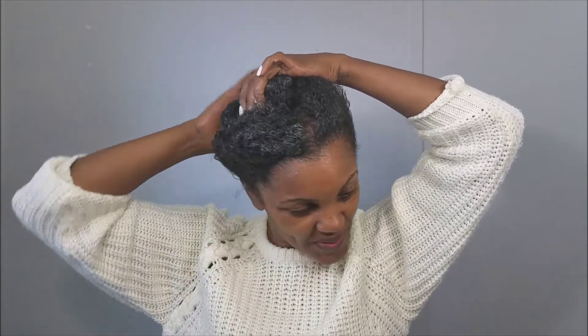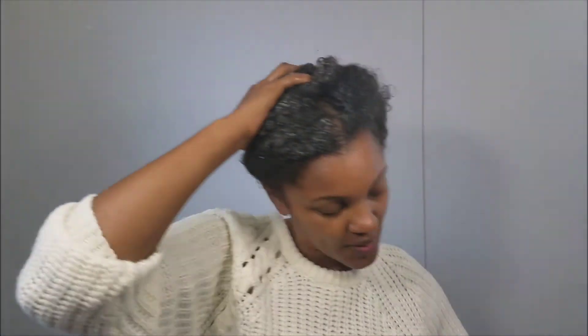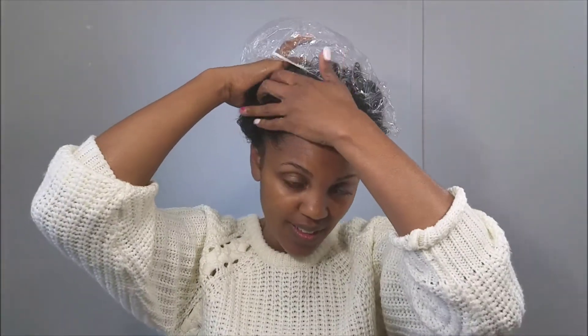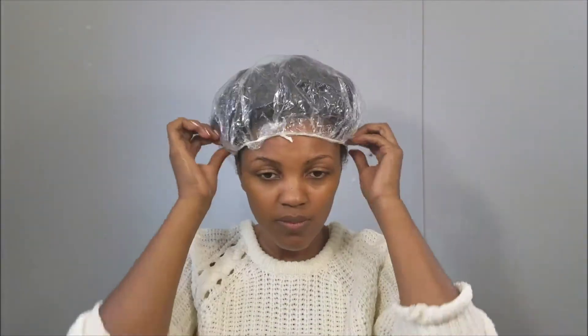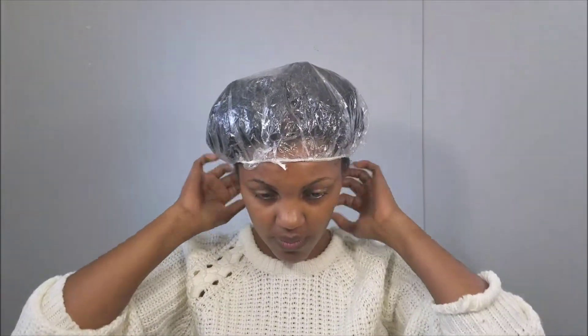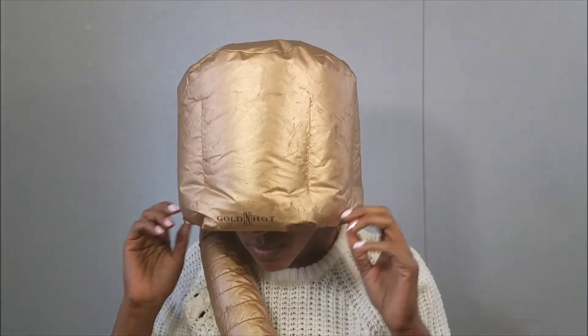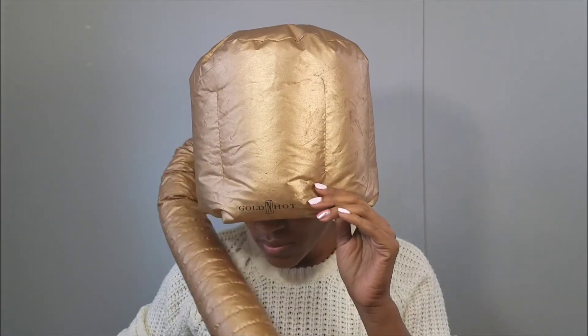Once I have all of the conditioner in, I am going to put my hair up into a plastic shower cap. And I am going to either sit under the dryer for 45 minutes, or sometimes I will walk around the house and do chores for 30 minutes and then sit under the dryer for 30. Then I'm going to rinse it out and do a conditioner rinse two times. And that is it.